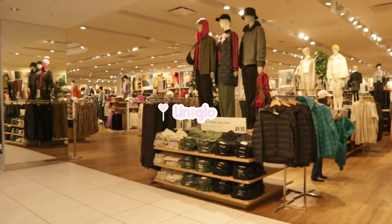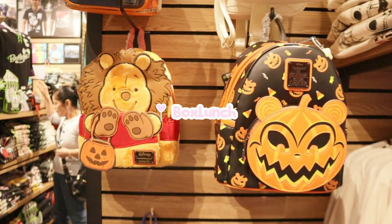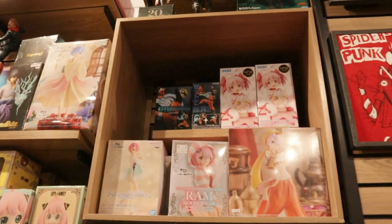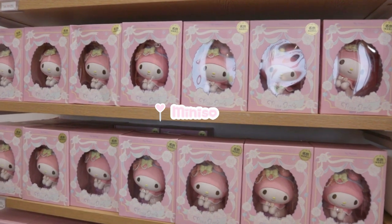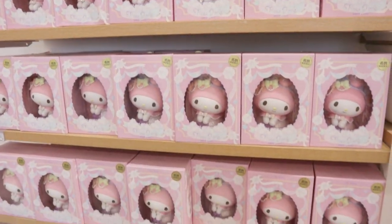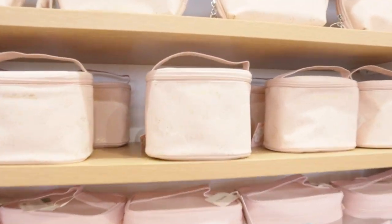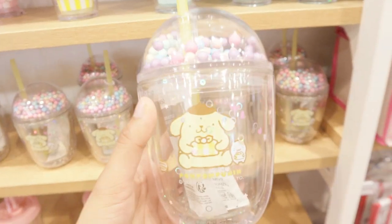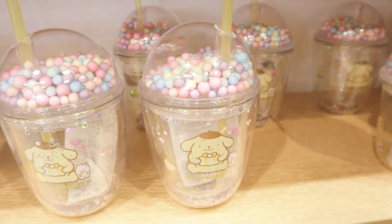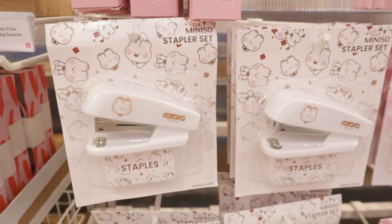I took a look around Uniqlo for a bit and then headed to Box Lunch. I love checking out all the Disney items they sell there — I especially love their backpacks. Miniso was next. I was so excited to see all the Sanrio items, especially all the My Melody merchandise. Look at this cup — I ended up getting it for my mom's birthday. They also sold Sanrio socks and a bunch of cute stationery with different characters I've never seen before.